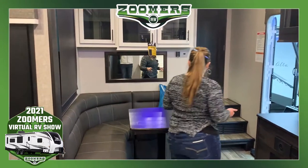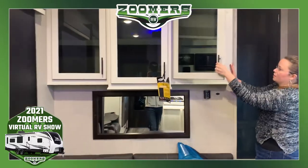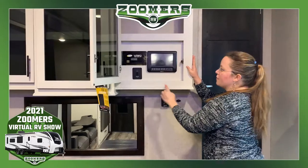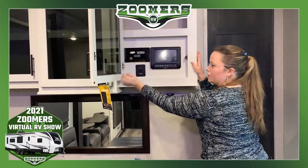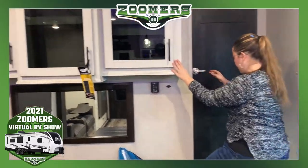As you go up towards the front, we have even more cabinetry and a control panel right here. This fifth wheel is in fact wired for solar, so if that's an option you would like, you'll definitely be accommodated.